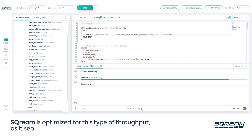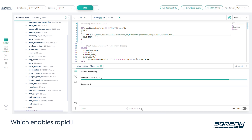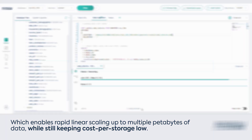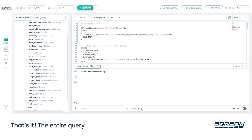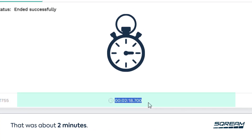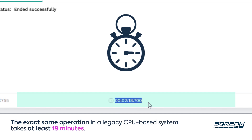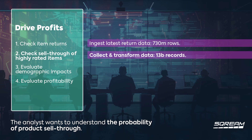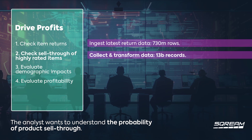Scream is optimized for this type of throughput as it separates storage and compute, enabling rapid linear scaling up to multiple petabytes of data while keeping storage costs low. And that's it — the entire query finished as we were talking. That was about two minutes. The exact same operation in a legacy CPU-based system takes at least 19 minutes.